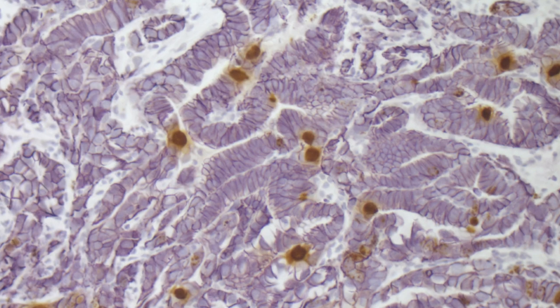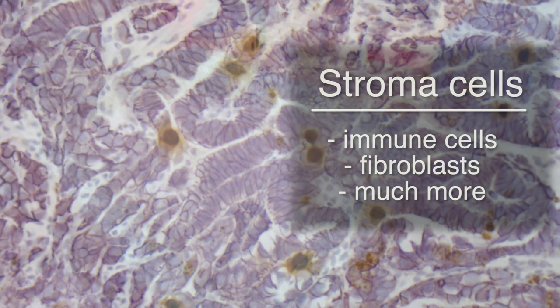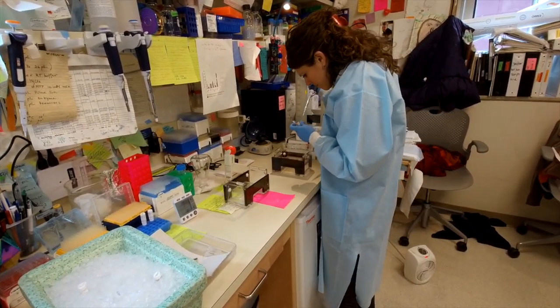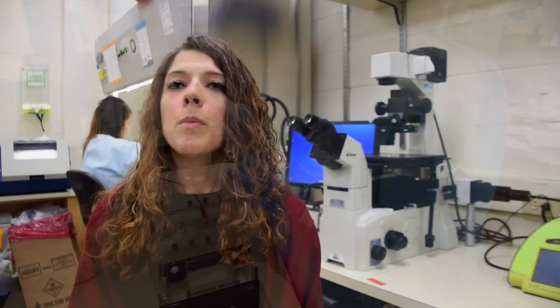The stroma in pancreatic cancer is comprised of stroma cells such as immune cells and fibroblasts. Last year we identified two different types of fibroblasts that might have potentially different roles in promoting tumor progression. We believe that one type of fibroblast is an inflammatory type that promotes tumor growth and creates an immunosuppressive environment, and the other type of fibroblasts might have tumor restraining functions.